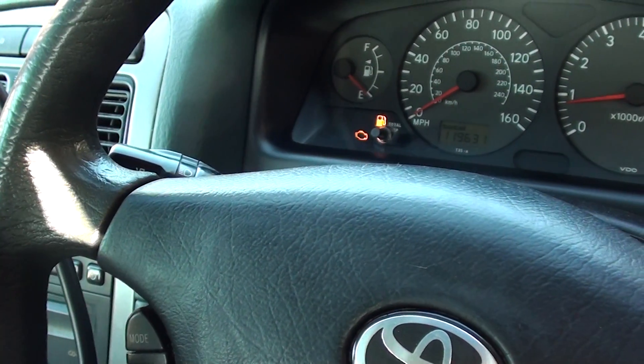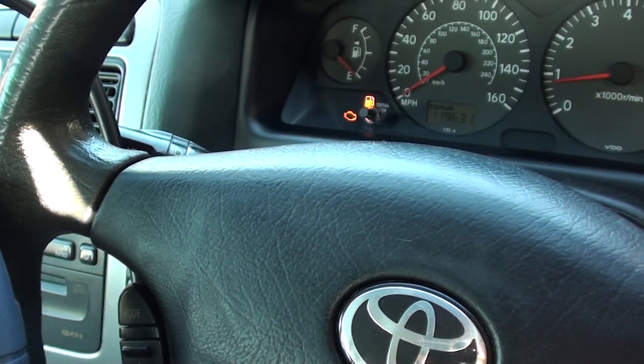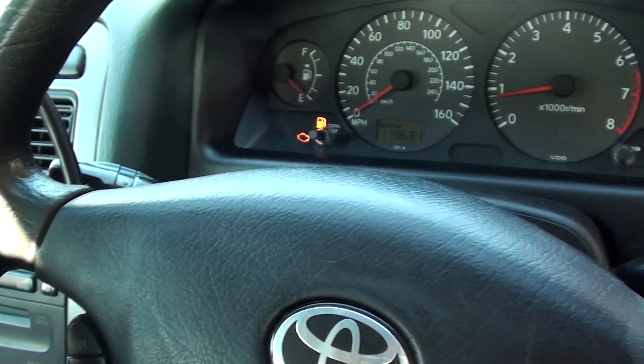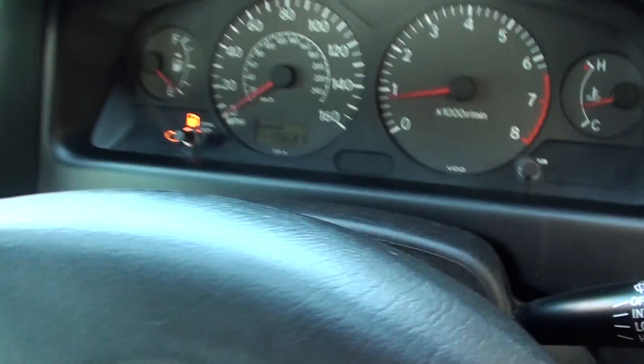We changed that over, put a new one in, and the vehicle just started up straight away. The RPM is nice and settled now.